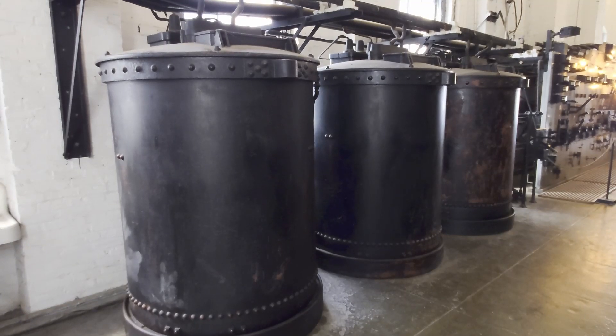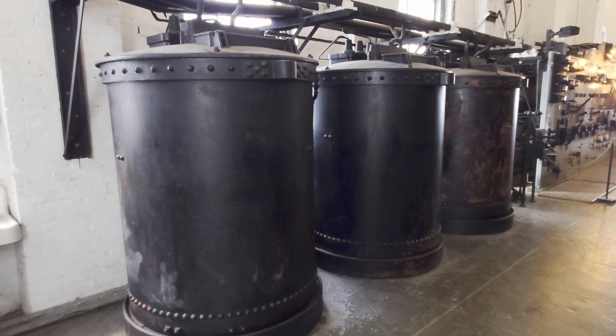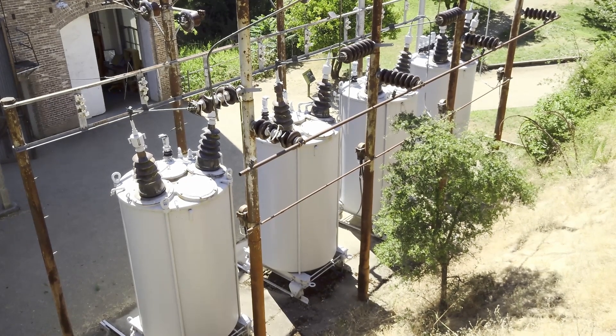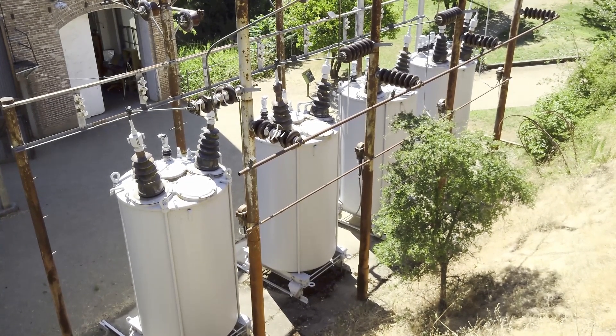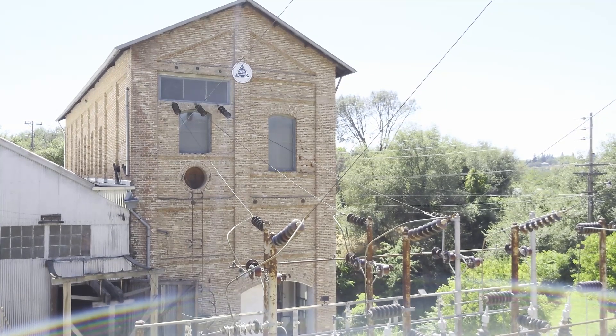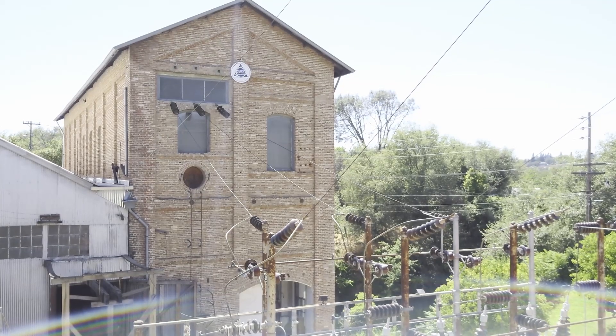After the generator generated electricity at 800 volts, transformers stepped the voltage up to 11,000 volts, or 11 kilovolts. Two parallel transmission lines carry the high-voltage power from Folsom to Sacramento, a distance of 21.5 miles.